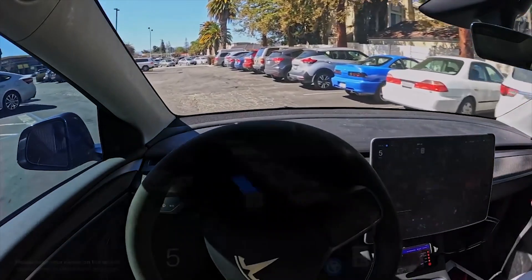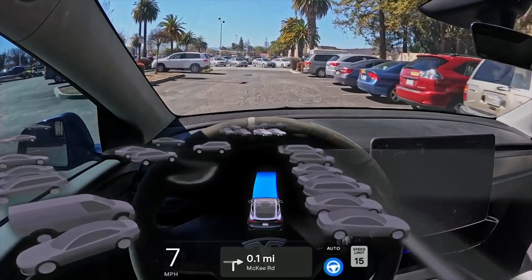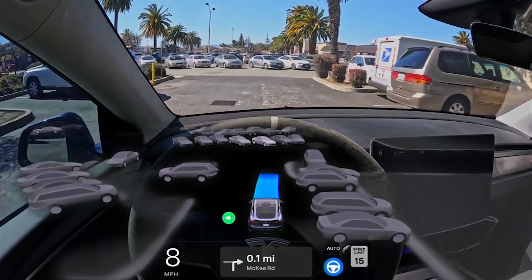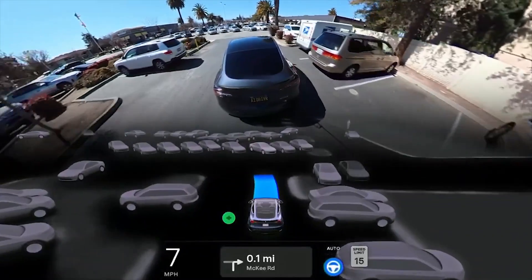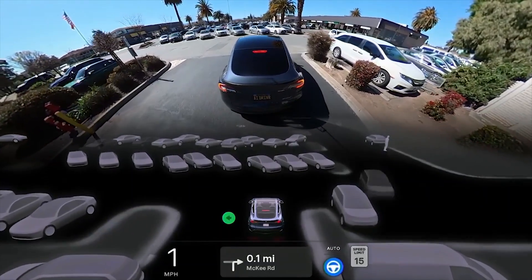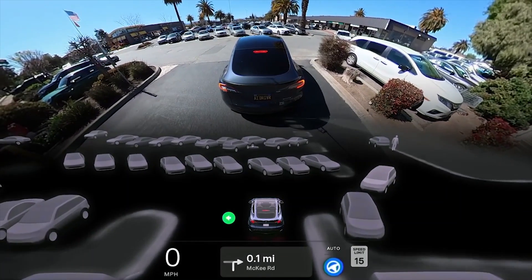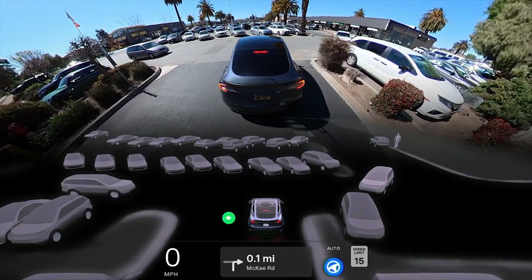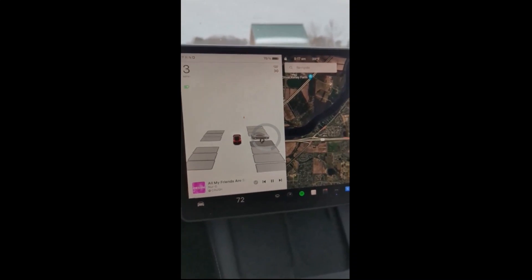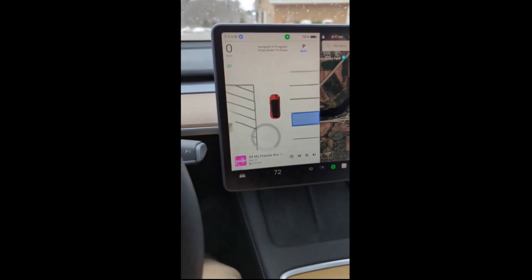A Tesla parked itself recently using vision only in the latest update that brings actual smart summon and actual auto park. These are features that Tesla advertised for years, and it's nice to finally see them in action. A Tesla owner whipped out his camera and showed his car driving around a parking lot with a rendering of the surroundings. He was able to select a parking spot on the screen and click a start button to begin the auto park.